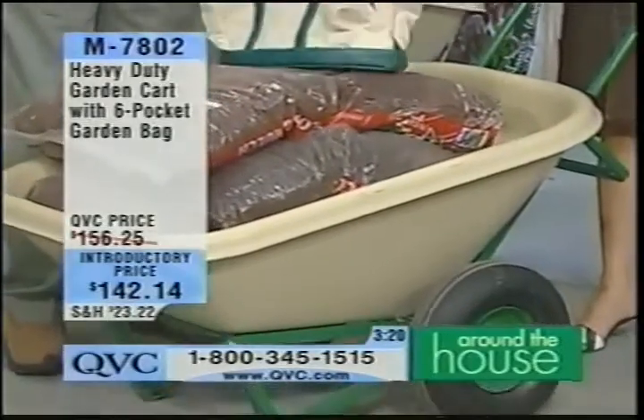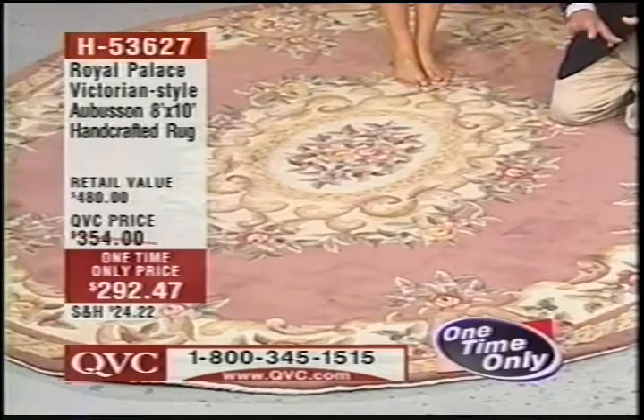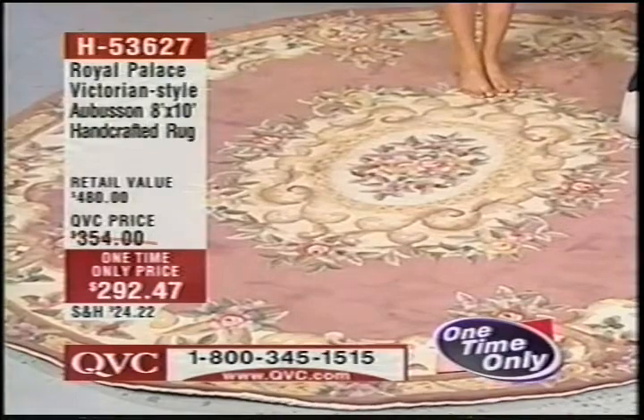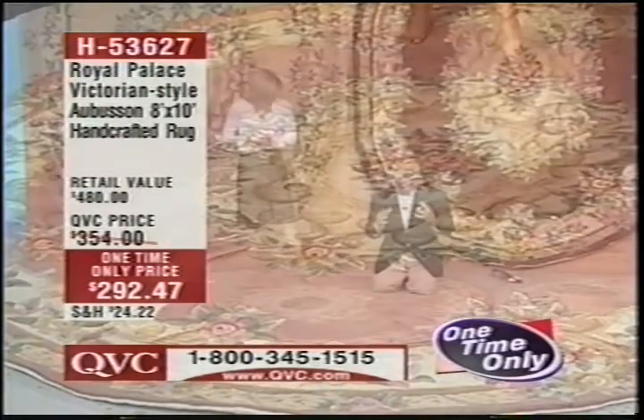The bag has six pockets, which you can put all of the garden tools in. It is a natural stain resistor, so if something spills on this and you have an accident, you can just blot it up with a clean, moist, white towel, and you'll be amazed how many things will come up. It's a wonderful, resilient fiber.